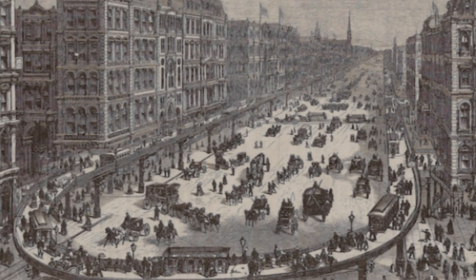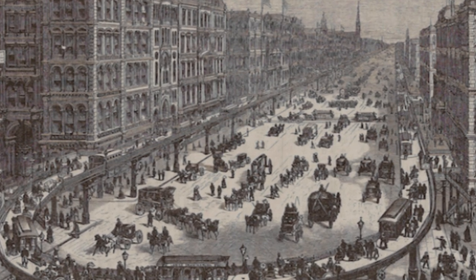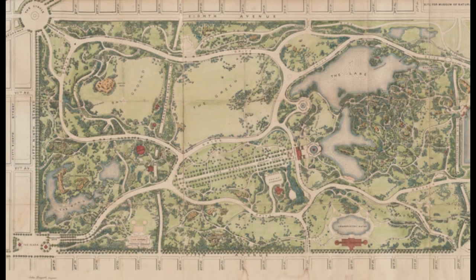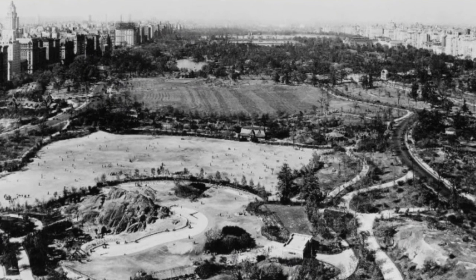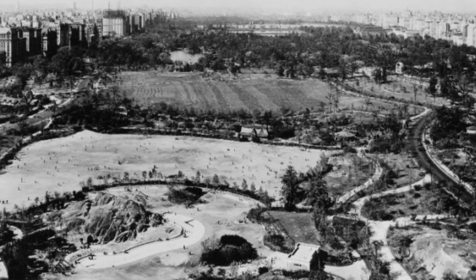In the mid-19th century, as New York City rapidly expanded with bustling streets and towering buildings, Central Park was created. Spanning 843 acres, the park was established in the 19th century as a response to the challenges posed by rapid urbanization.